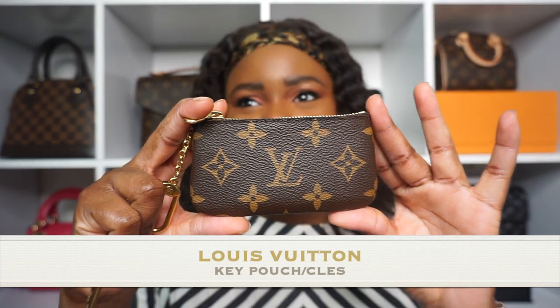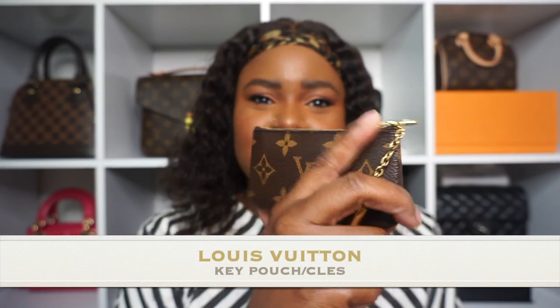I think Louis Vuitton makes the best SLGs out there. I have maybe three or four that are not Louis Vuitton. The first SLG — and the most used in my collection — is also a new one. I didn't have this last year when I filmed the video. I got this towards the end of December, after Christmas. The first SLG is the Louis Vuitton key pouch, or the Cles, and I got mine in the monogram canvas.